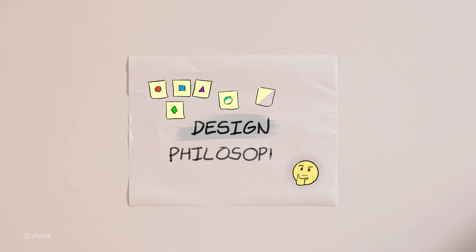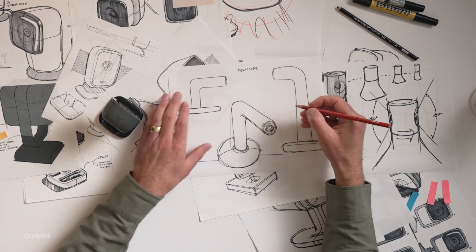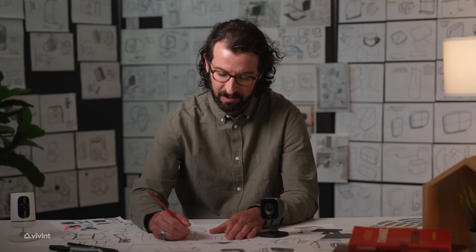The best way we've learned to come up with a good idea is to create a ton of ideas. In this case, one of the wilder ideas was sort of a periscope concept, where it's very clear that something is pointing in a certain direction, looking at and protecting that area.